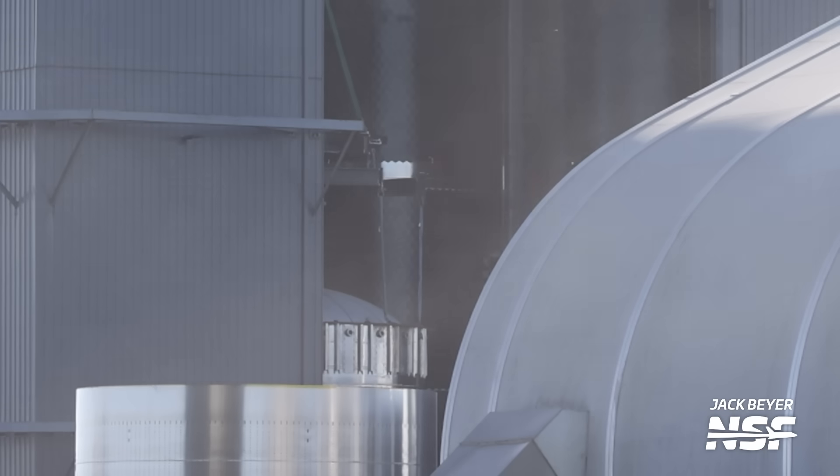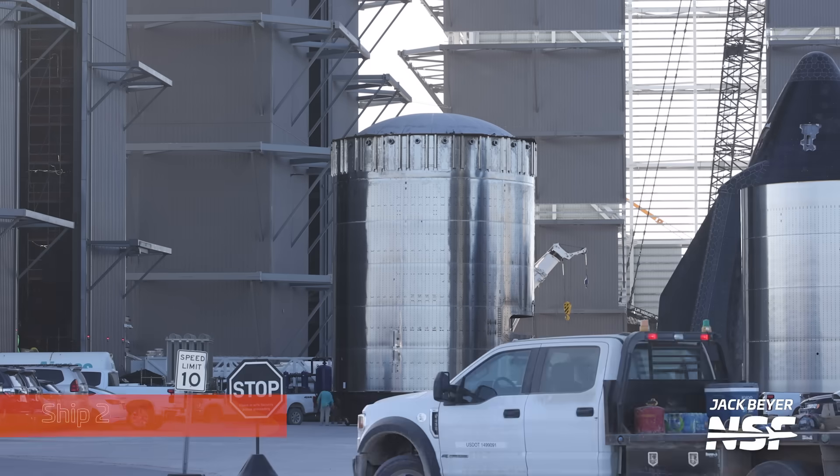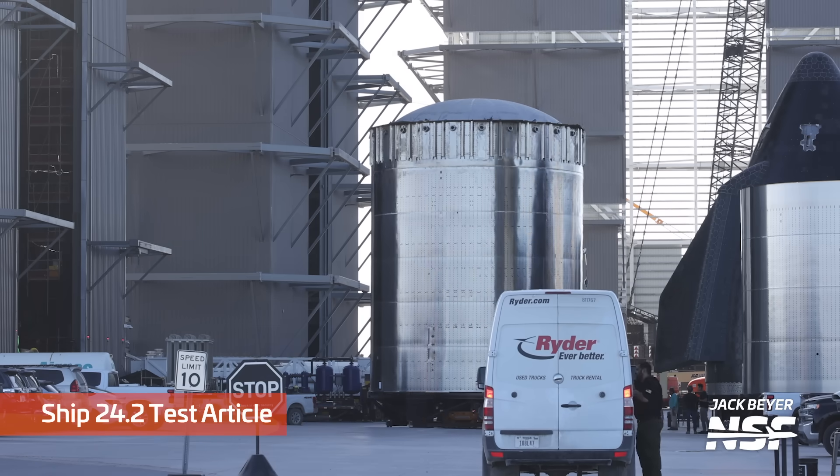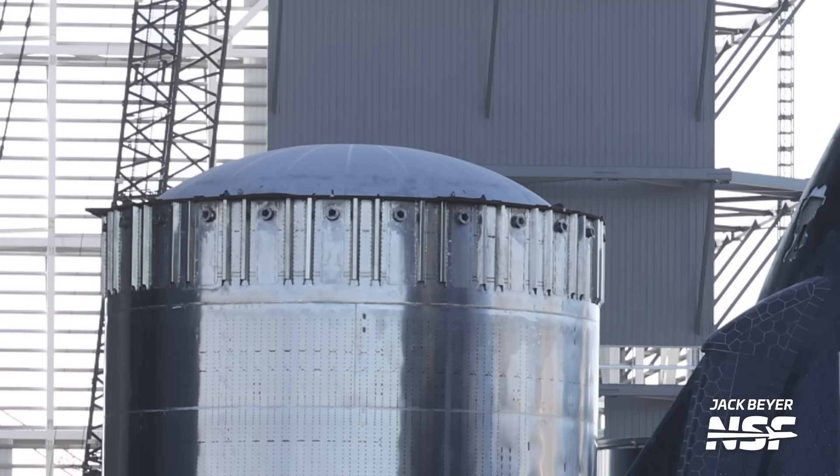Next to Ship 28 and 29 in the high bay, at least for a chunk of the week, was a weird neighbor that's appeared in recent weeks. According to its label, it says it is Ship 24.2, and it's mainly a ship payload bay section that has some weird stuff on top. That weird stuff is a single ring with a flat elliptical dome, and as you can see it has a bunch of pipes sticking out of it and a lot of reinforcements.